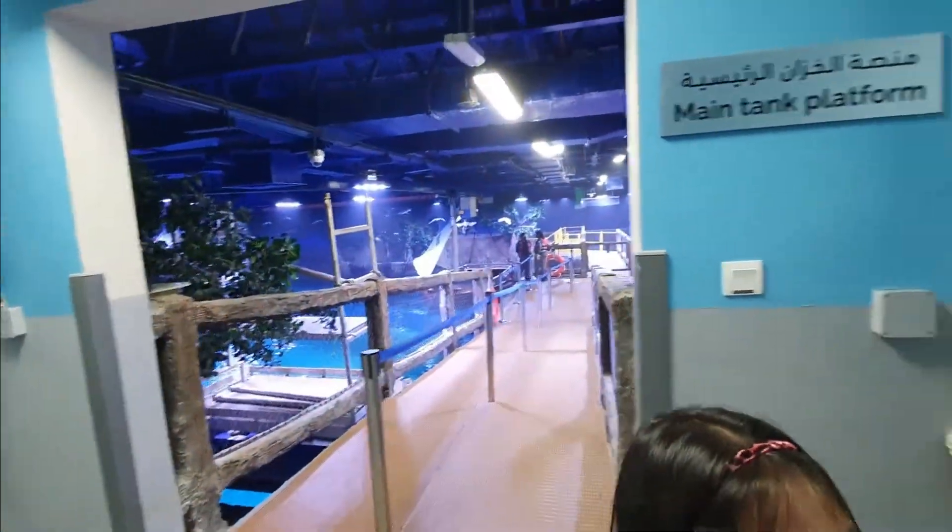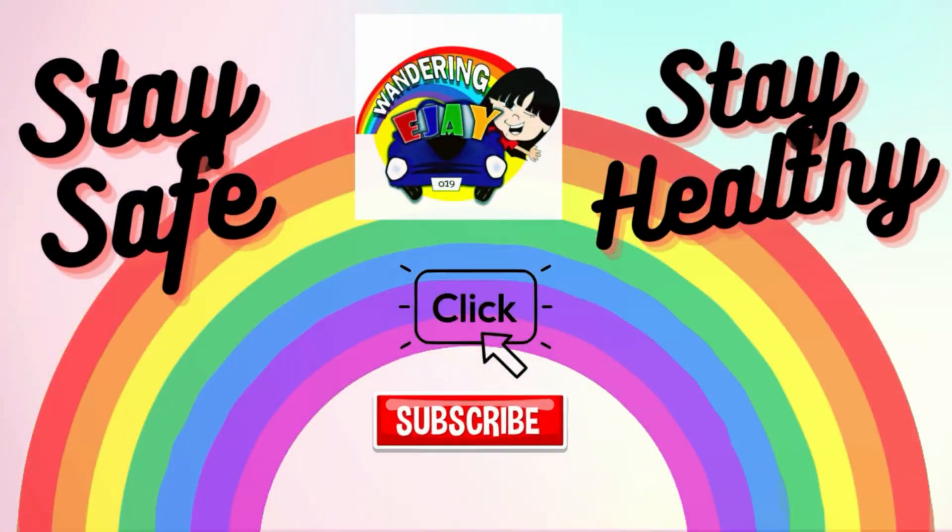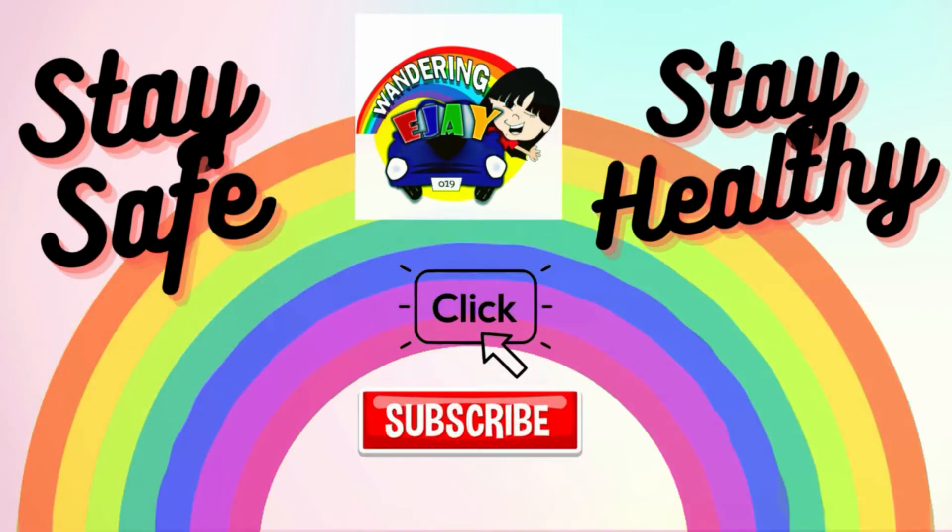I'll definitely come back! Stay safe, stay healthy, click and subscribe!